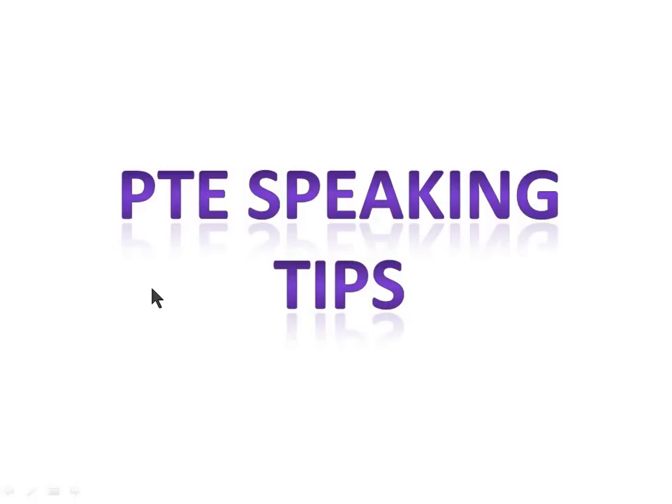Hello everybody. In this video I'll be dealing with PTE speaking tips. With the help of these tips you can easily score more than 80 marks in PTE. If you take my example, I got 89 marks in PTE speaking, and believe me my speaking is not so good — if you have seen my previous videos you might have noticed that.